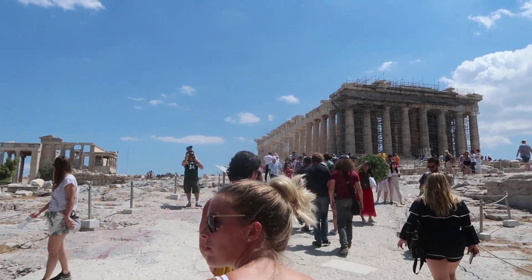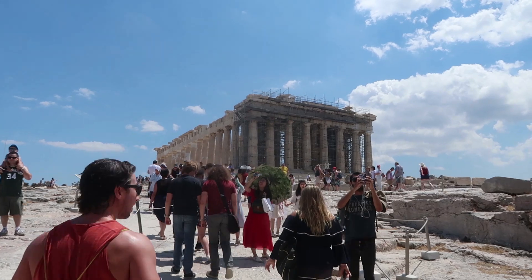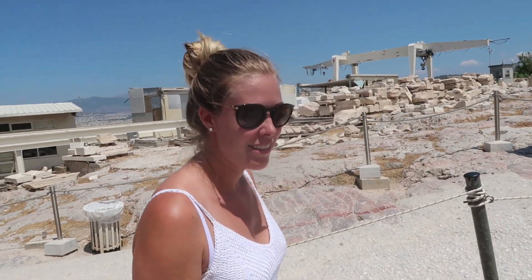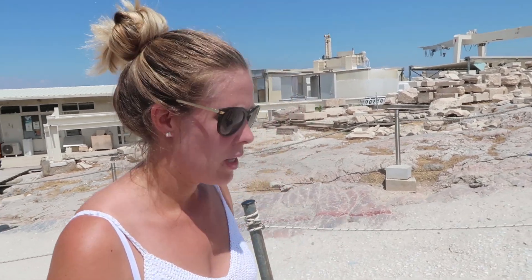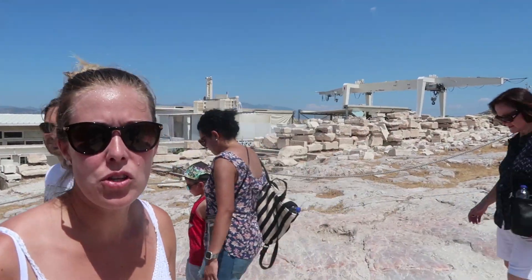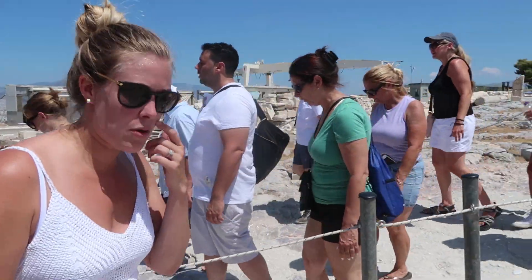Voila — the Parthenon! We made it to the top of the hill. He's got cheek sweats, just from the heat — the walk is fine. But it is just hot and just slippery, so be careful.